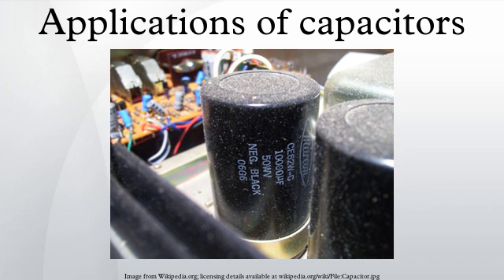Sensing: most capacitors are designed to maintain a fixed physical structure. However, various factors can change the structure of the capacitor, and the resulting change in capacitance can be used to sense those factors. The effects of varying the characteristics of the dielectric can also be used for sensing and measurement. Capacitors with an exposed and porous dielectric can be used to measure humidity in air. Capacitors are used to accurately measure the fuel level in airplanes — as the fuel covers more of a pair of plates, the circuit capacitance increases.